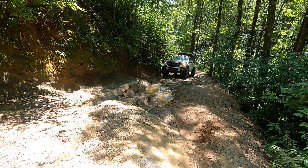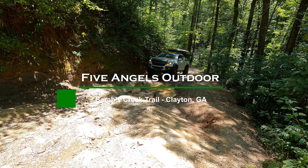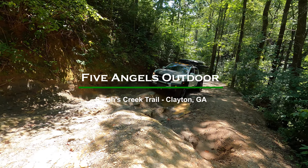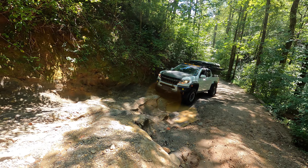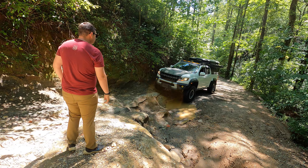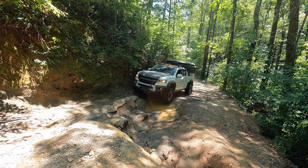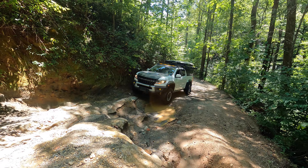Here's the challenge from this side. We just went through, now the Bison's gonna go through. It's all about placing the driver's side tire on these rocks. I'm gonna lock the rear, get some push going.